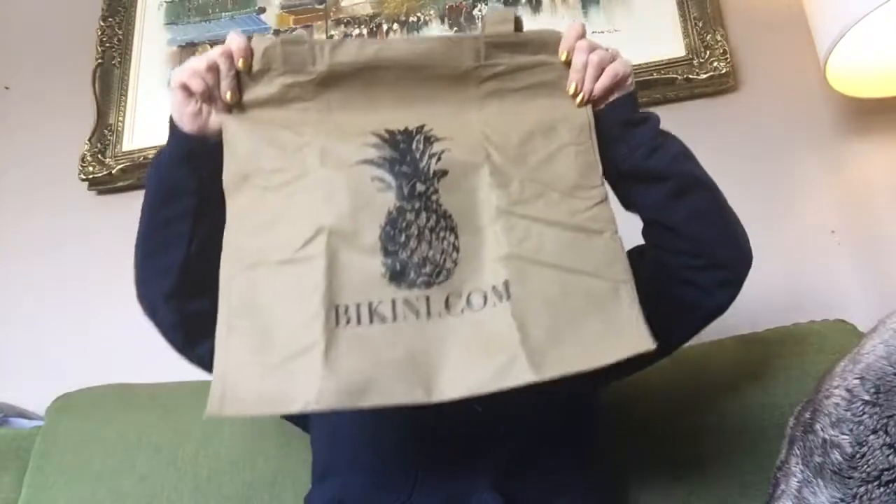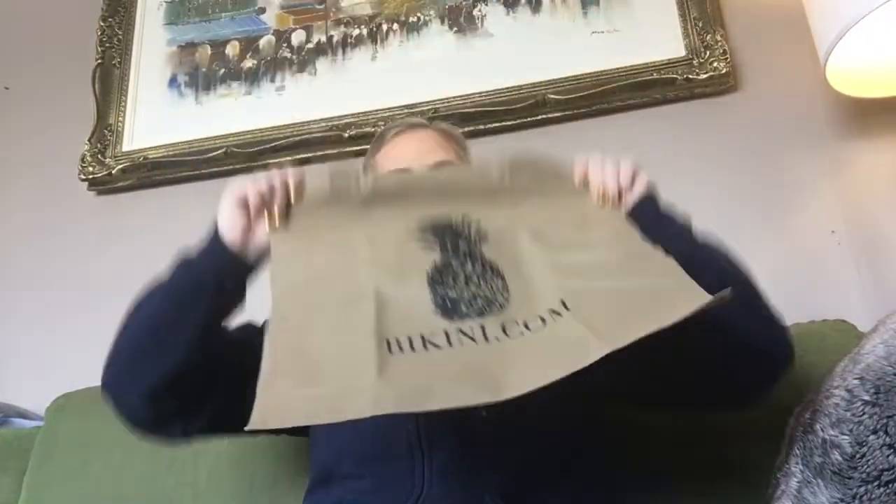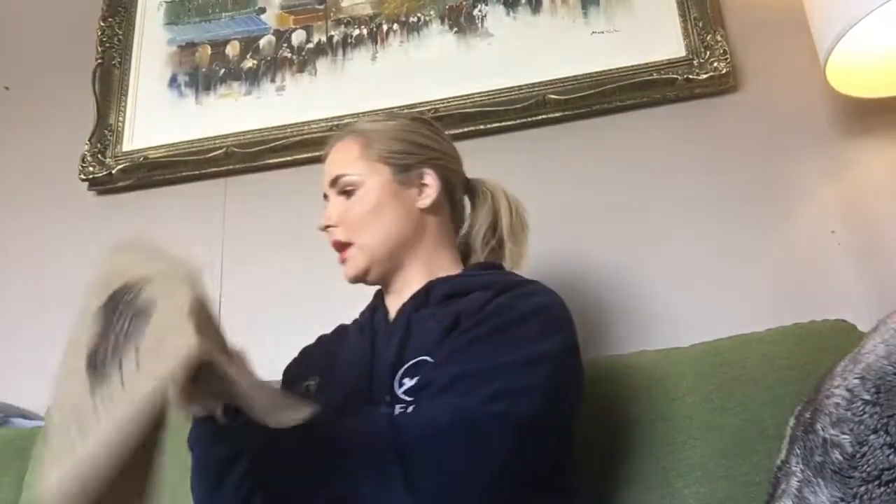This next item is just a freebie — there's no retail value on it. It's a tote bag with bikini.com on it. I can always use a tote bag, although I always forget them at home when I go grocery shopping.